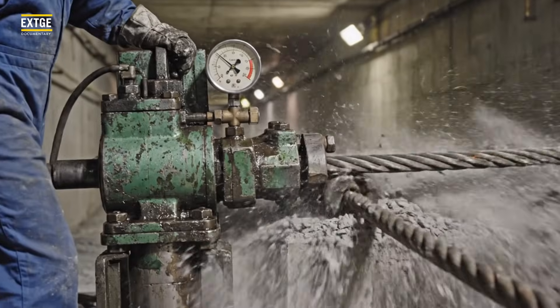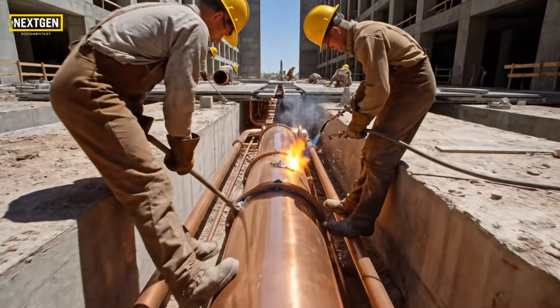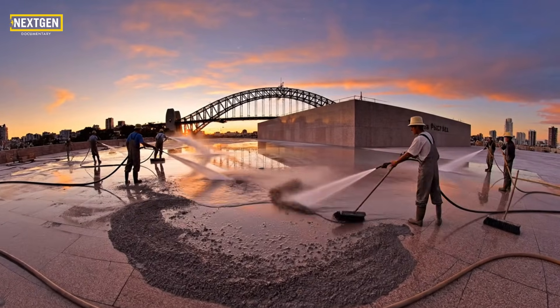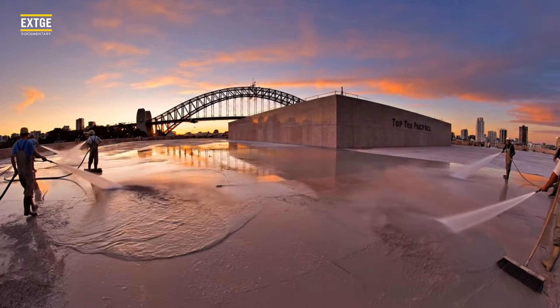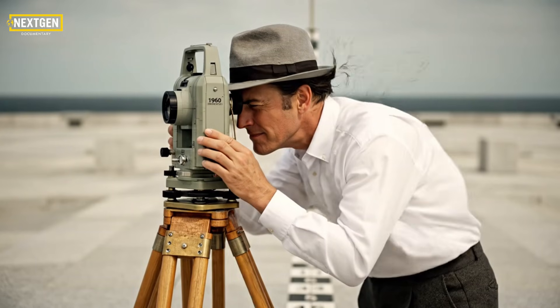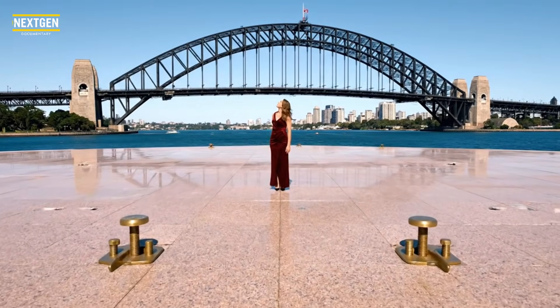Internal tension: we're squeezing the base together to make it rigid enough for the shells. Managing the storms — every gallon of Sydney rain has a manufactured path to the sea. The mud is gone. The 1.8-hectare stage is finally set for the main act. The final exam: if the podium holds this water, it can hold the sails. Static — the settlement has stopped. The base is officially next-gen ready. Stage 1 is complete.